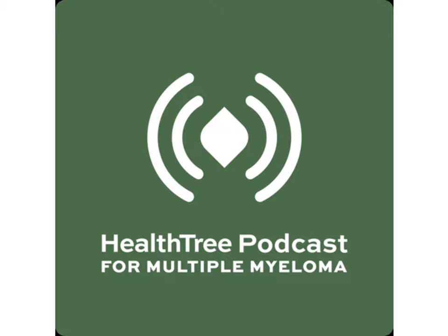Now on to our show. We continue to be excited to see many new products being developed for the future myeloma clinic. Today's show is about one of those products called Modacifus Alpha. With us today is Dr. Noah Brand of the John Thurer Cancer Center in Hackensack, New Jersey. Dr. Brand, welcome to the program.